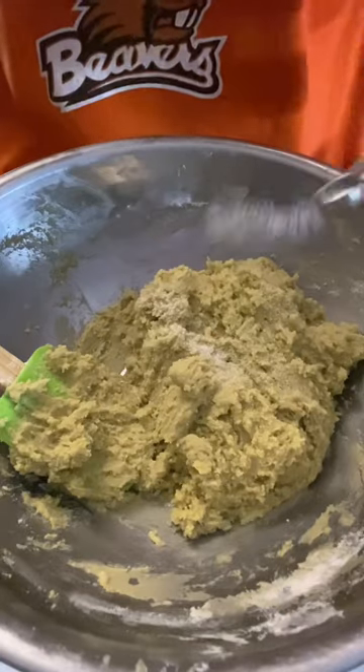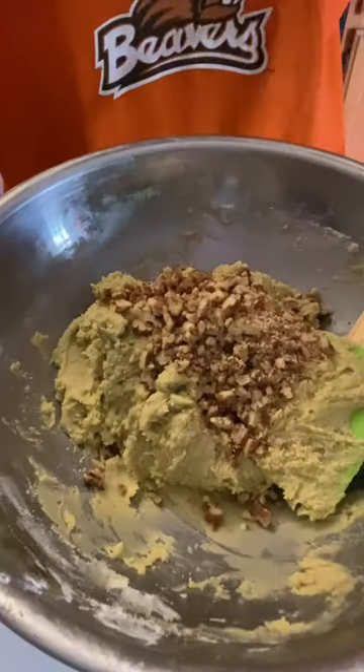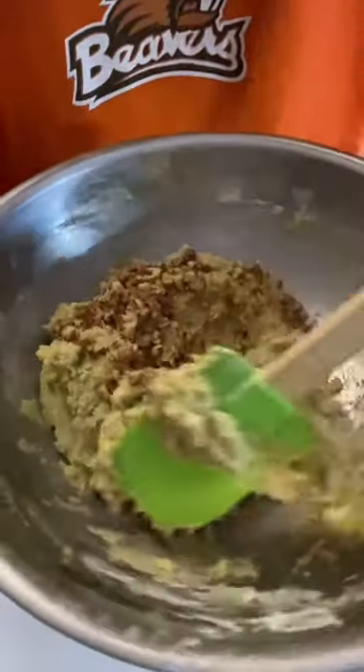I added roasted pecans in the batter for more texture. Probably when I make this again, I'll also add some chocolate chips.